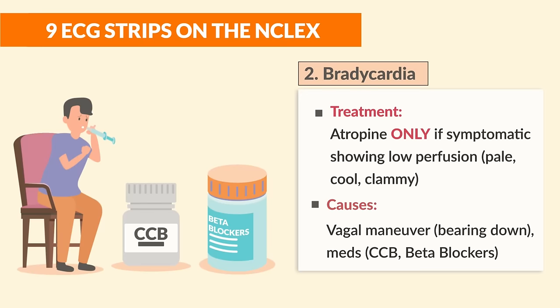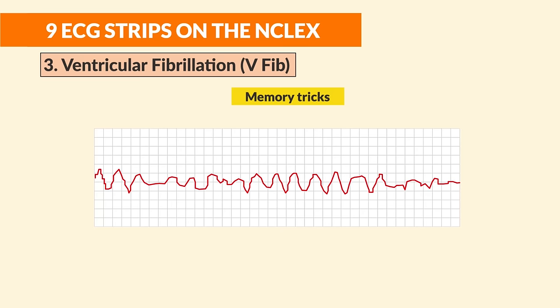The causes of bradycardia are typically a vasovagal maneuver or medications that slow the heart rate — calcium channel blockers, which calm the heart, or beta blockers, which block the beats.